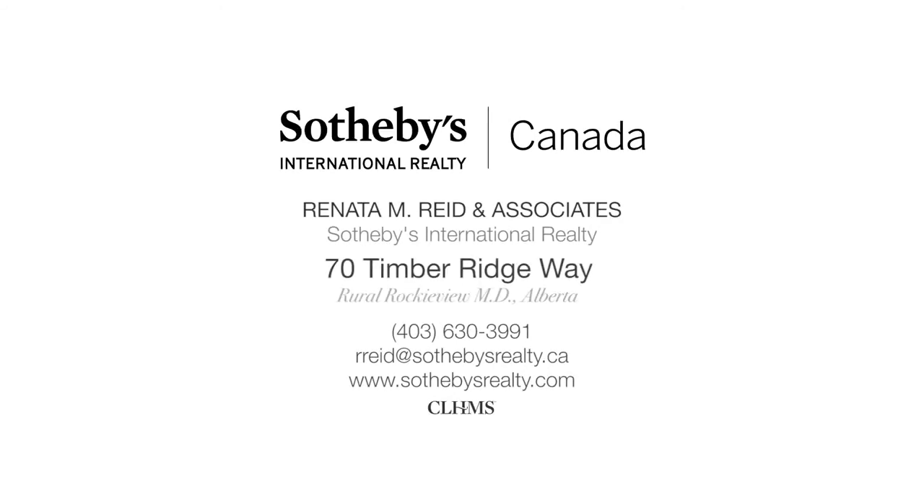For more information or to view this outstanding home, please contact Renata Reid with Sotheby's International Realty. Thank you for watching.